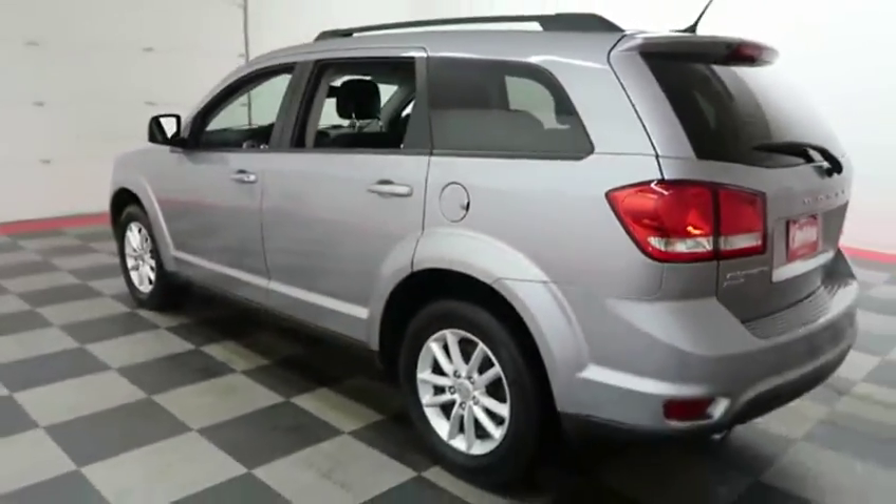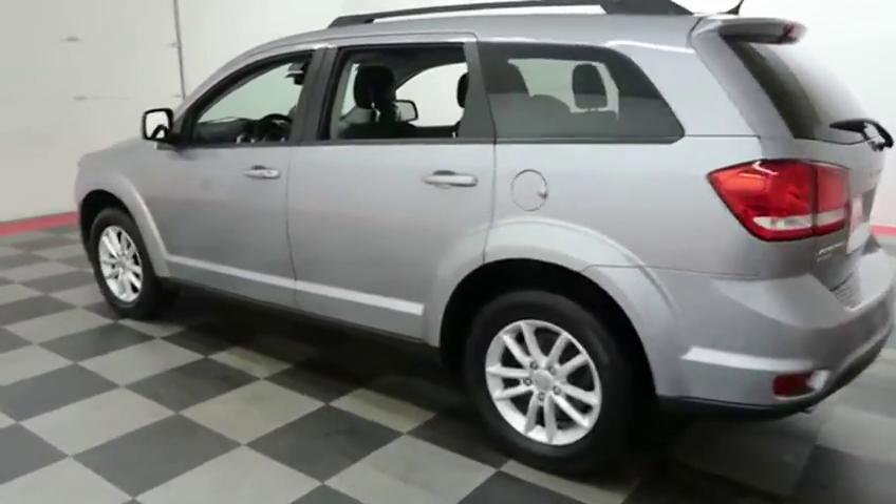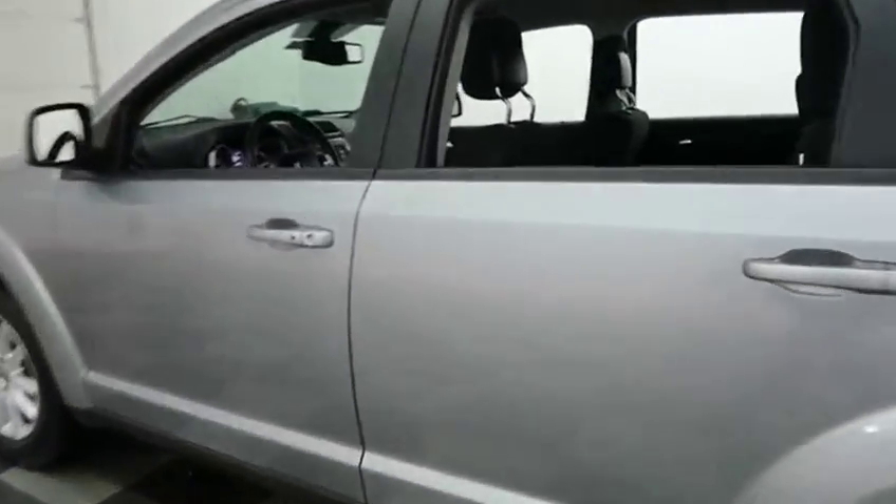The reason that I'm showing you this Dodge today is because I would like for you to see all angles of this before you schedule your test drive, or before we ship this out to you.